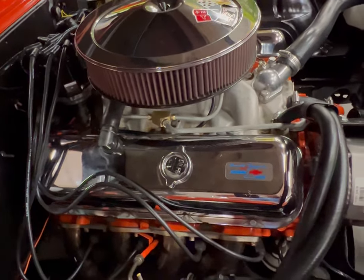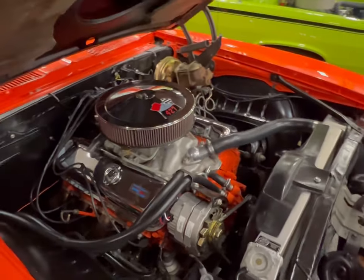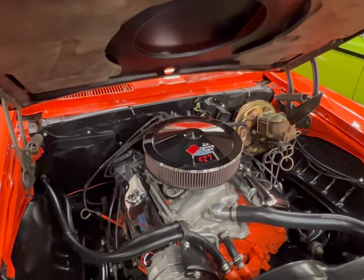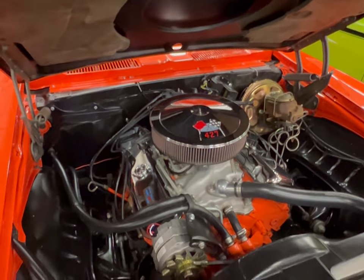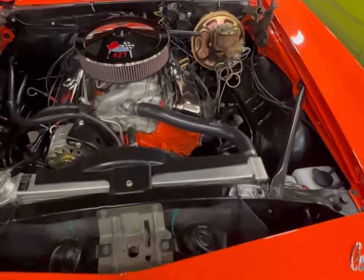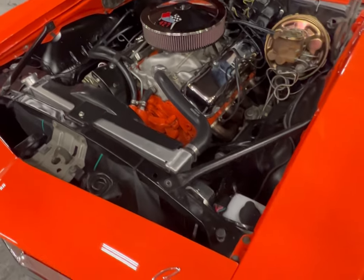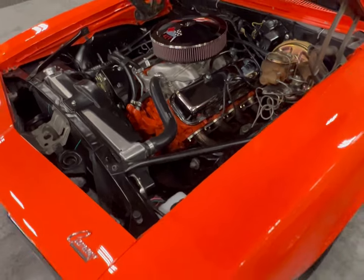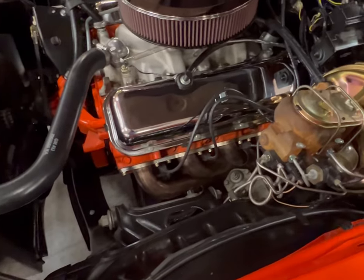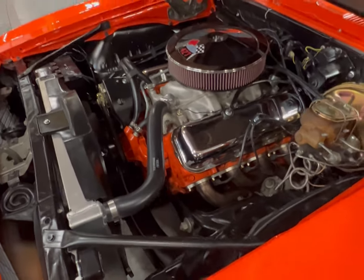Feast your eyes on that — orange engine block, chrome. You've got your insulation that goes around, sits right down on top of the hat, and you get all that good cowl induction. This is nice. When you've got an old Camaro like this, you wonder why the prices are the way they are on these things — it's because these things are beautifully built.